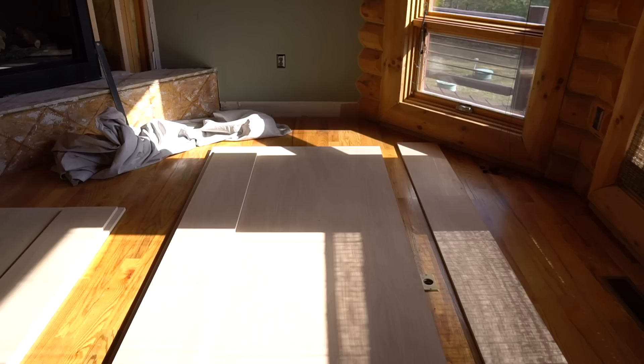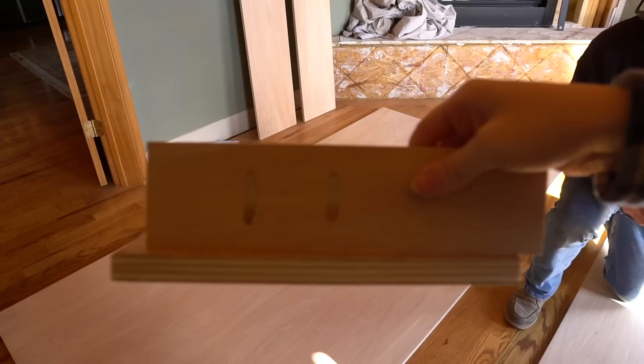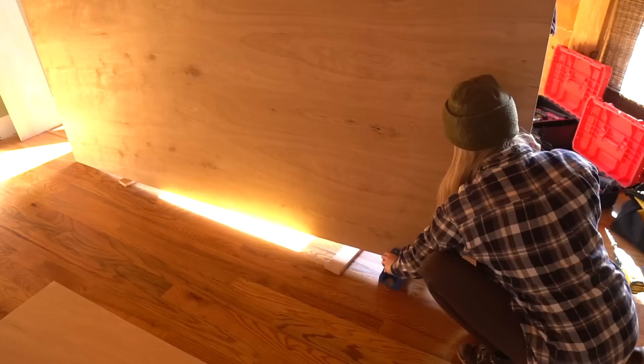Now we're going to attach the side supports to the back 4x8 panel. To do this we used a Kreg jig and pocket screws. I've had some issues in the past with the screws popping out at the other end, so I practiced a few times on a scrap piece to get my Kreg jig adjustments just right. If you don't own a Kreg jig I highly recommend buying one — I use it for so many of my projects. I'll link this tool and some of my other favorite tools in the description below. I drilled the pocket holes and screwed in the 1-1/4 inch pocket screws while my dad held the large panel upright.